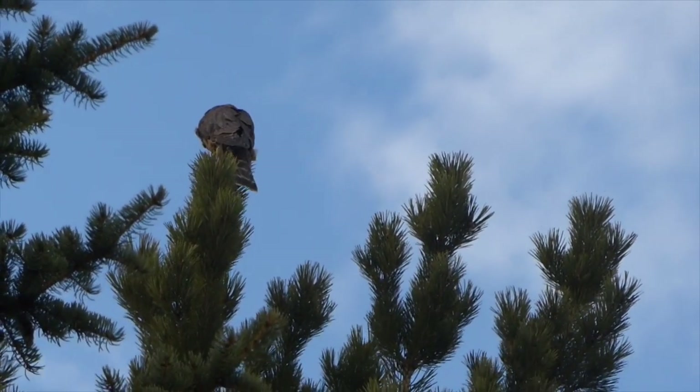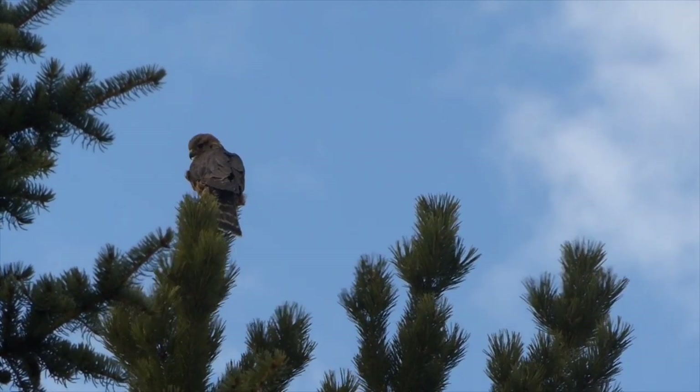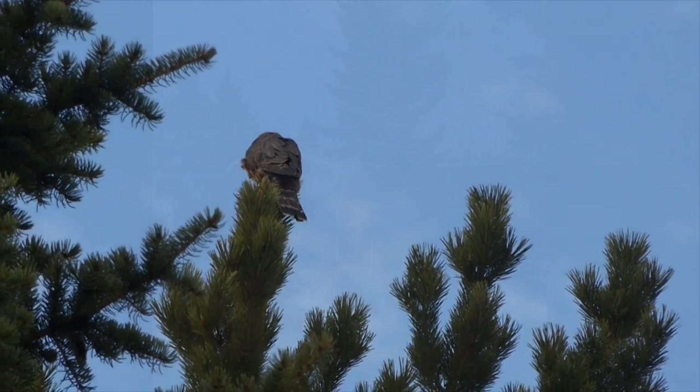Looks like someone else is hungry too. This is a merlin, which is a small falcon that sometimes preys on feeder birds. They can be found in neighborhoods — this one has been hanging out in our neighborhood this past week. This one's either a female or a young bird because it's brown.